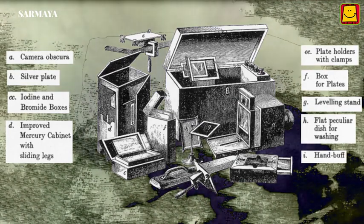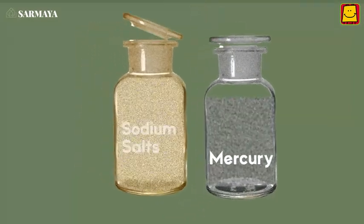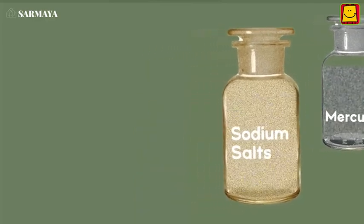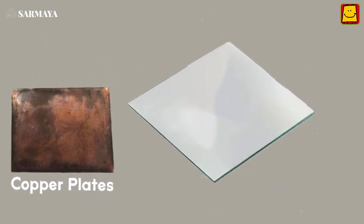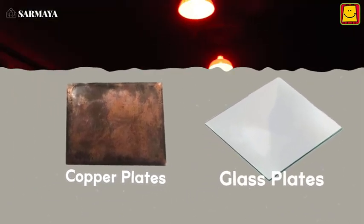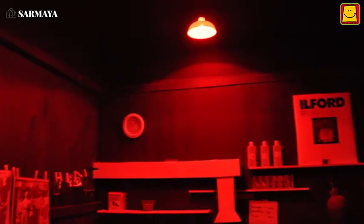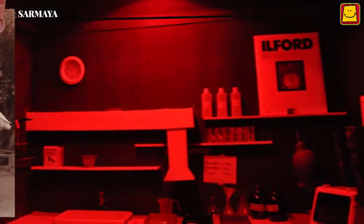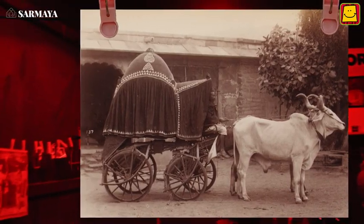Photographers used chemicals like mercury and sodium salts to transfer the images that were taken onto light-sensitive surfaces like copper and glass plates coated with silver. They also required a separate darkroom set up on location to develop the photographs. So photographers needed large teams of people and many bullock carts to carry all the photographic equipment.